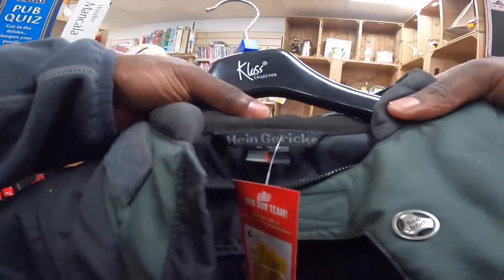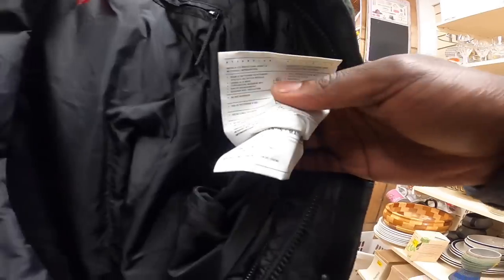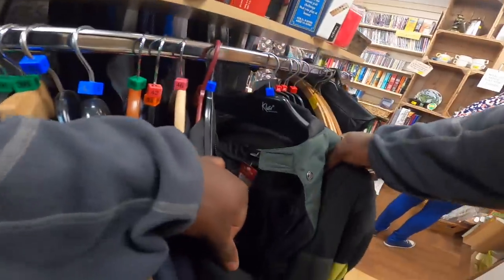This is an Ein Gereke motorcycle jacket, but I think it's quite a basic one. It's not Gore-Tex or Cordura or anything like that, so I'm going to leave it. It is £10 though. Yeah, it's really basic. I doubt I'll get it gone for a lot of money, so we'll just leave that one.